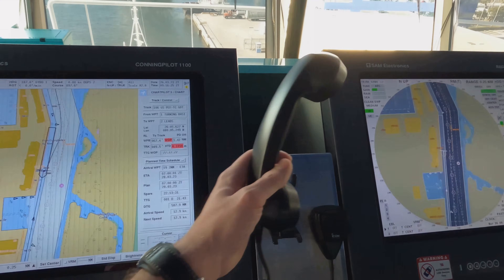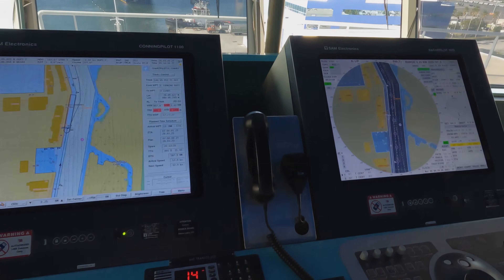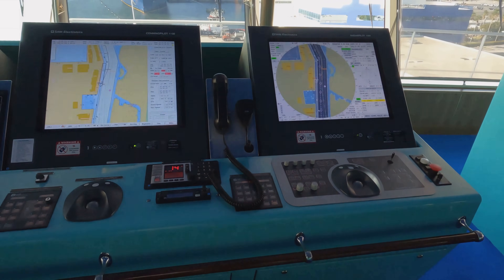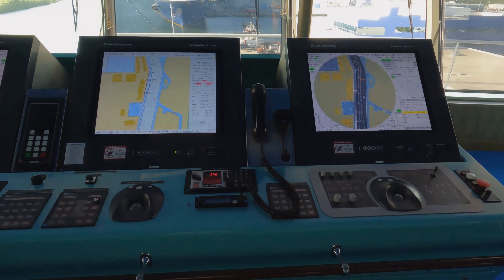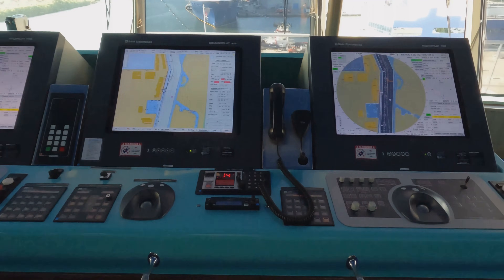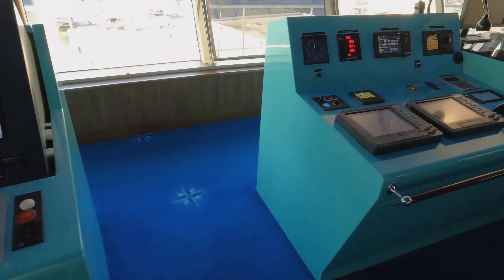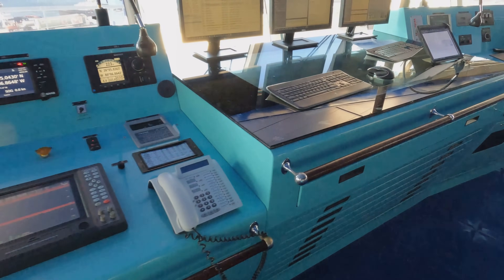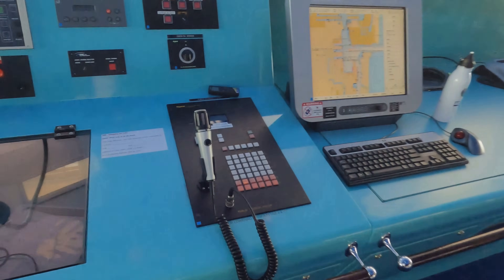This is the radio - we call it the VHF, very high frequency - where we can call other ships to make communication, to make sure we have the right passing arrangements, and to know what other ships are doing. It's basically a telephone specially made for ships.